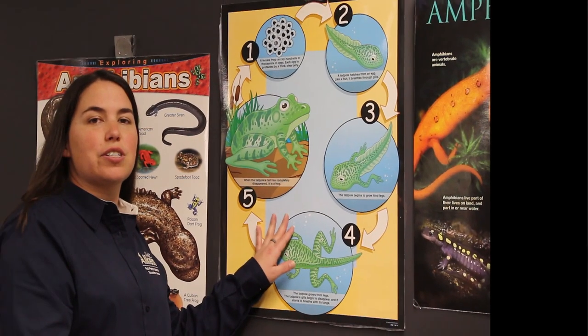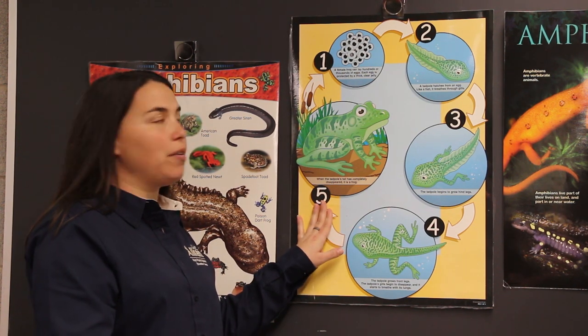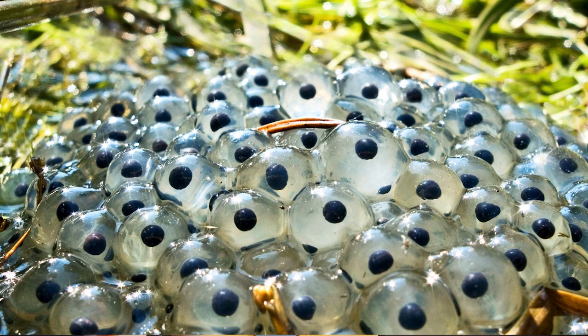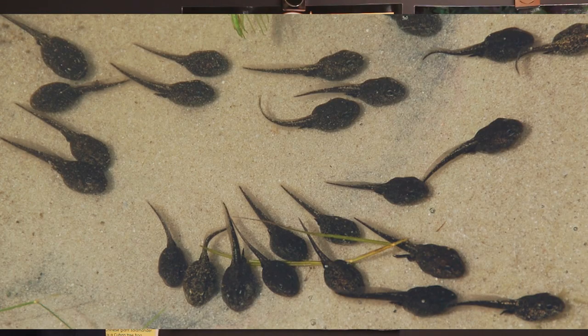This poster is just one example of an amphibian's life cycle. This is a frog — it's going to lay its eggs in the pond. When those eggs hatch, it's going to be what we call a tadpole, which has a tail. It looks slightly like a fish almost.